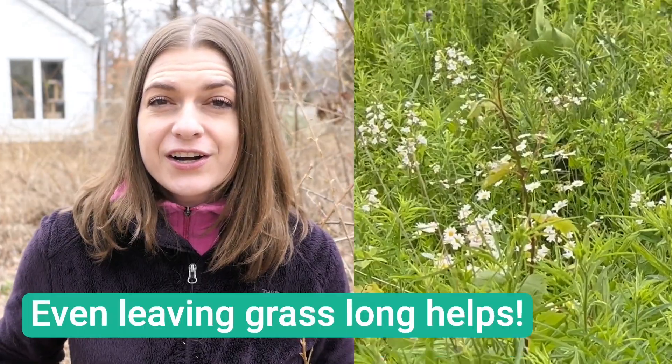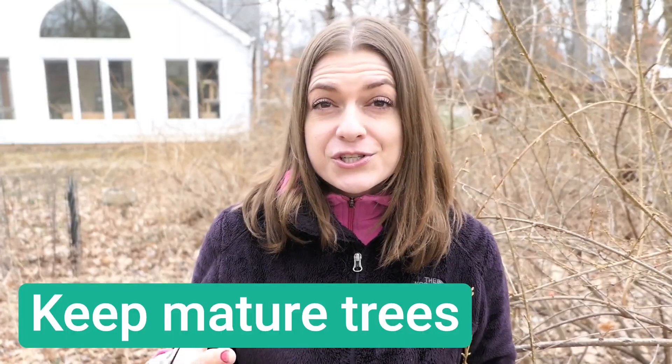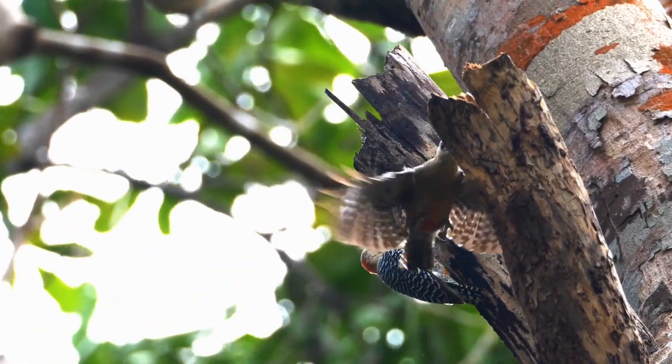Things like shrubs and thickets provide cover. If you have any field, meadow, or prairie type habitat in your yard, this provides a lot of shelter for animals. Mature trees provide places for animals to live. Raccoons and woodpeckers can live within cavities. I'm lucky to have a number of mature trees in my backyard that provide important habitat.